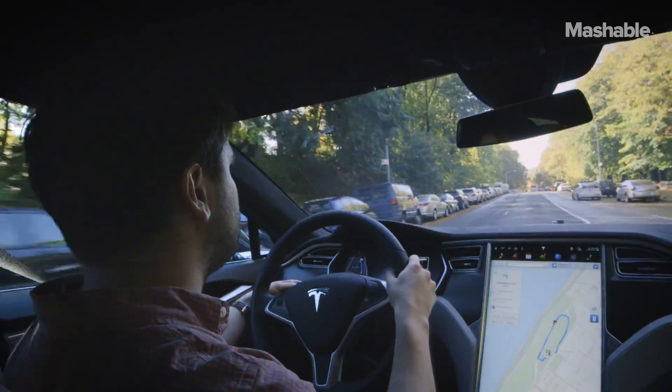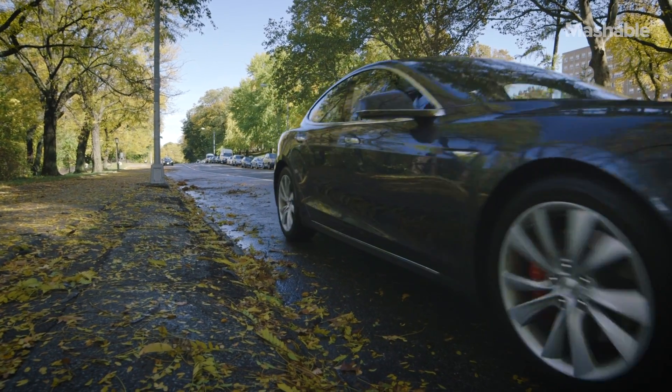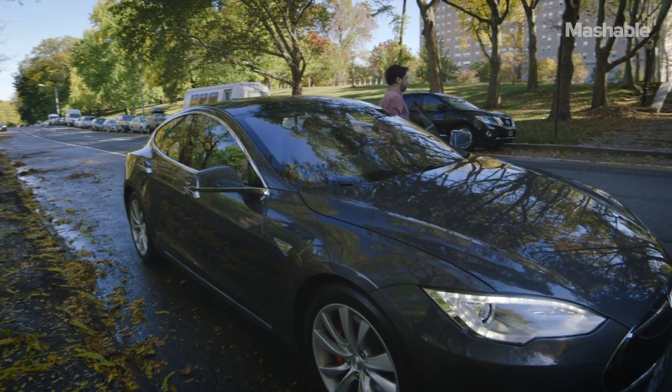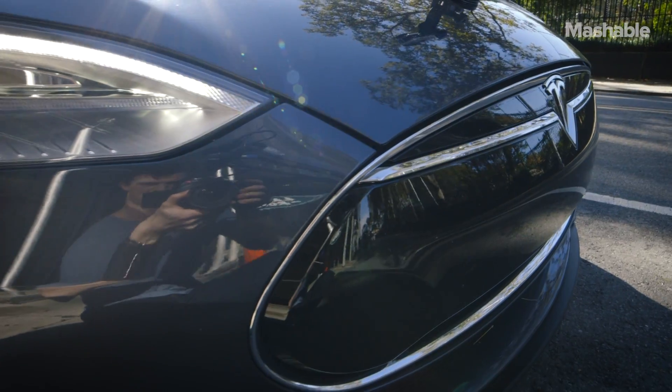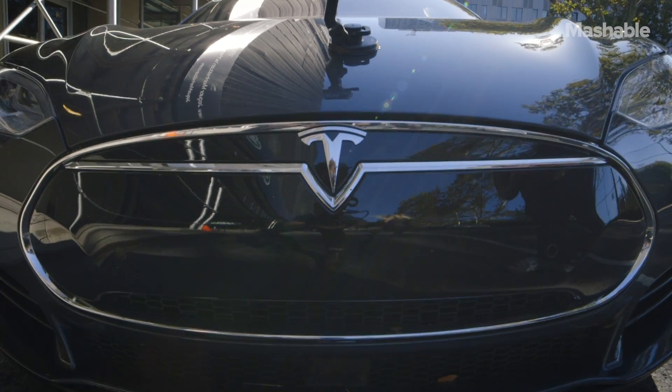Tesla says many of its autopilot features are still in beta, and having tried it, I think that's a smart move. That being said, it's very impressive tech. It handled most of everything I threw at it in New York, even though my instincts weren't quite ready to trust it. It's not full autonomy yet, but it's an impressive step towards it.